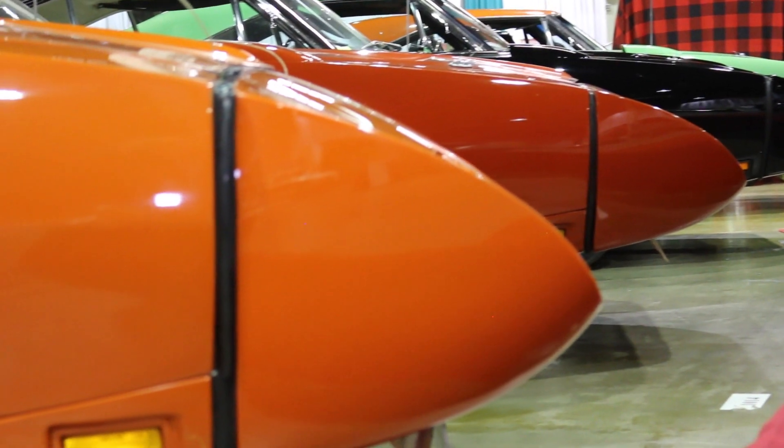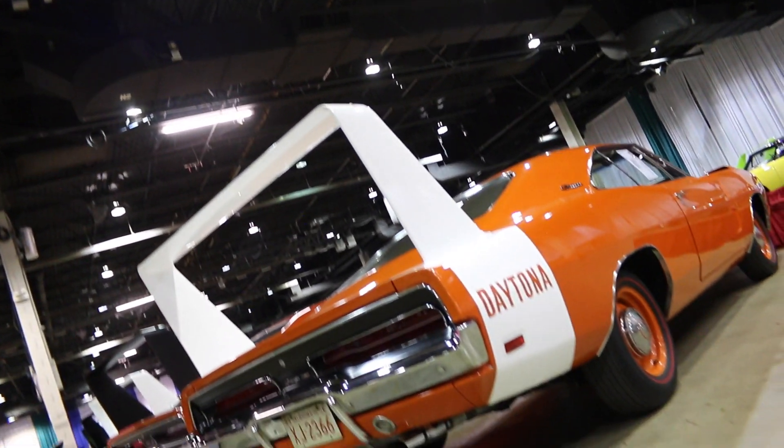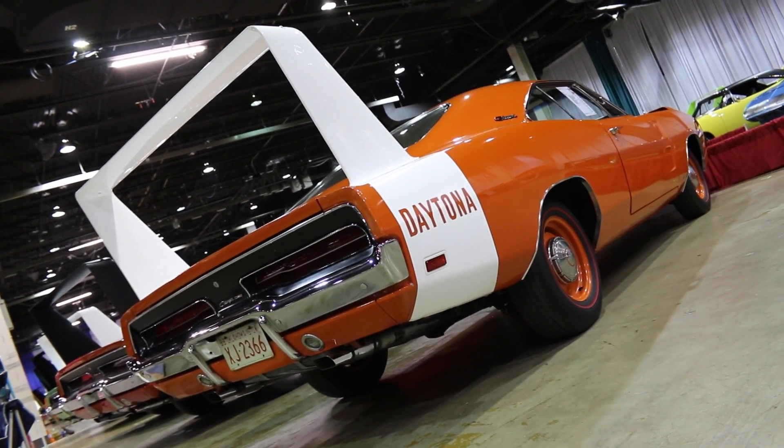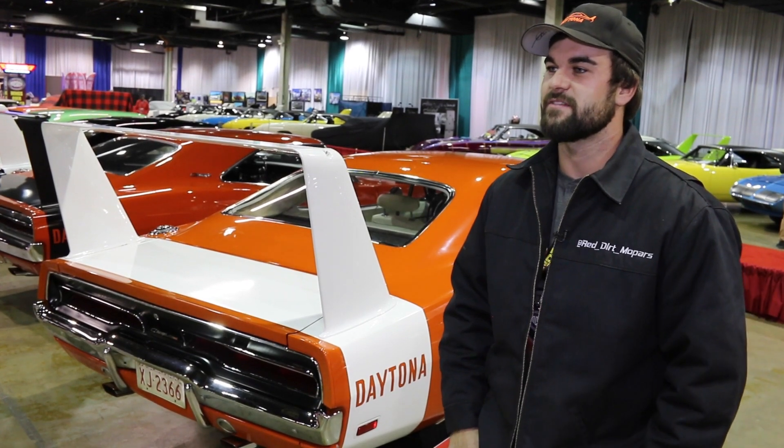I brought my orange with white interior, buddy seat, four speed, '69 Daytona — numbers matching car, two build sheets. It's a really good car with good history. To have it here and for everyone to see it, it's awesome. It's really cool.